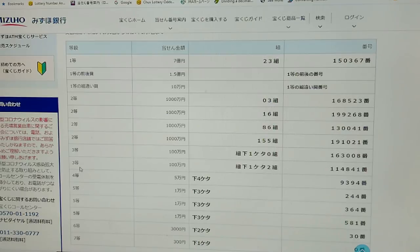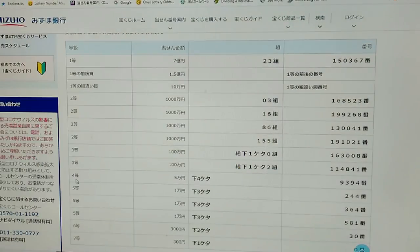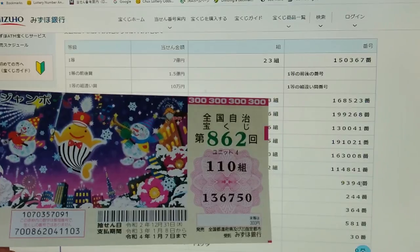To win the second third prize — Hyakuman-en — your grouping number must end in number two, and you must have these exact numbers in the exact order: 114841. Ending in two — I have 110, so nope, no match. To win the fourth prize — Goman-en — your last four numbers of your ticket must match 9394. No good.